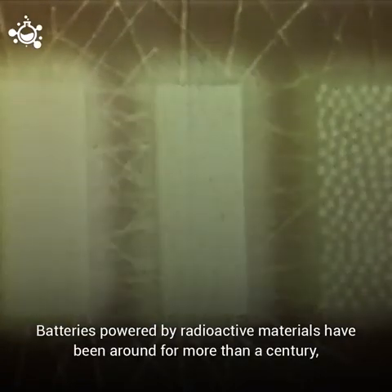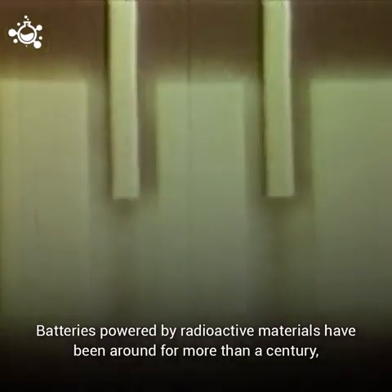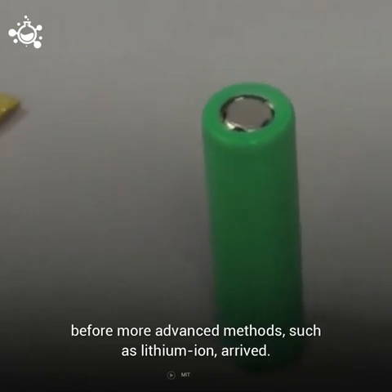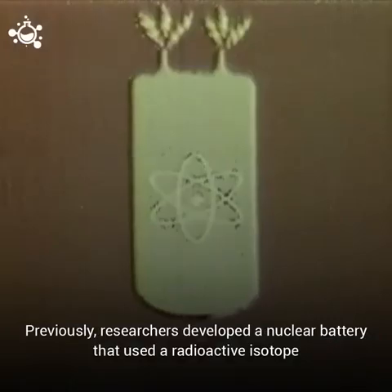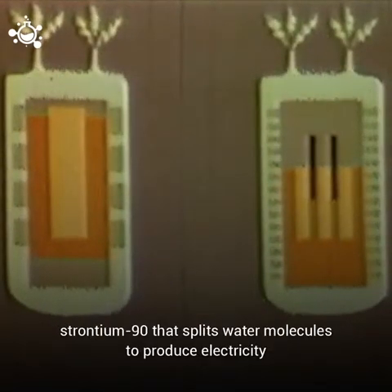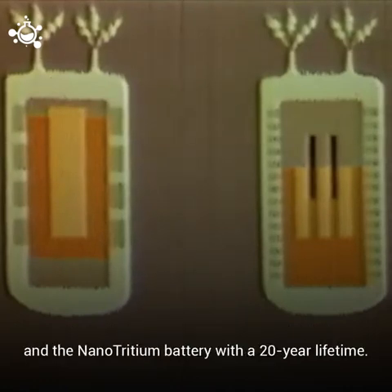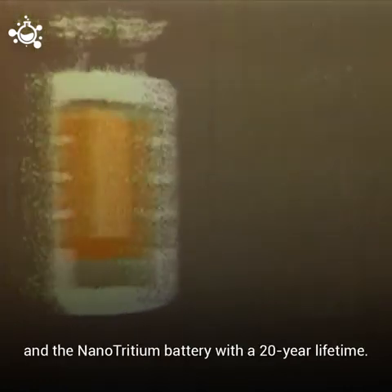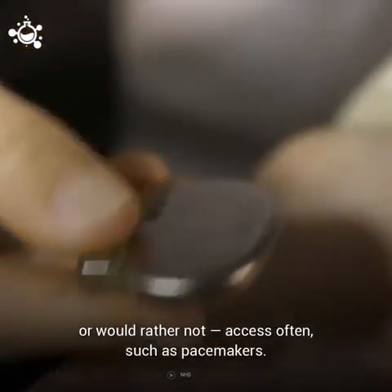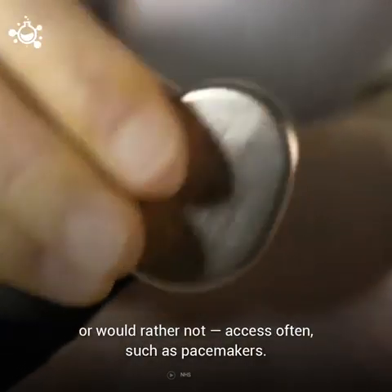Batteries powered by radioactive materials have been around for more than a century, before more advanced methods such as lithium-ion arrived. Previously, researchers developed a nuclear battery that used a radioactive isotope strontium-90 that splits water molecules to produce electricity, and the nanotritium battery with a 20-year lifetime. This sort of technology would be ideal for powering things you can't, or would rather not, access often — such as pacemakers.